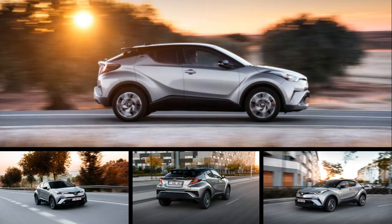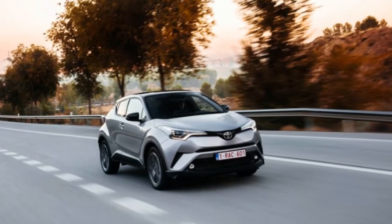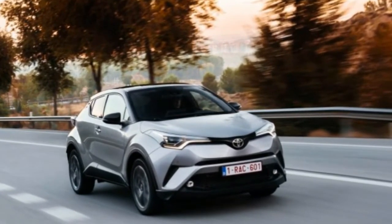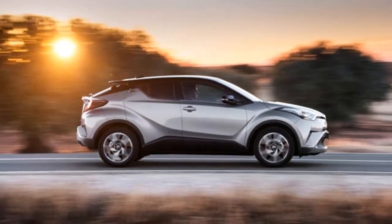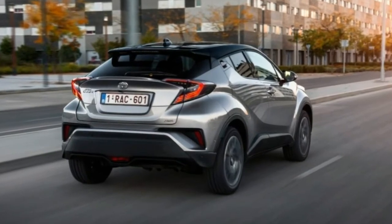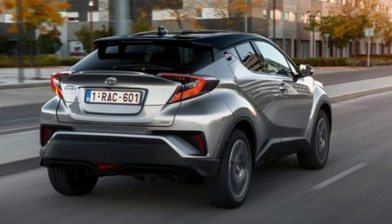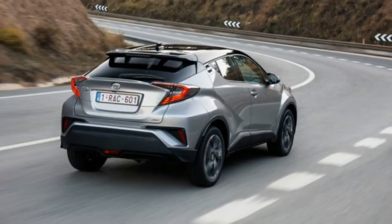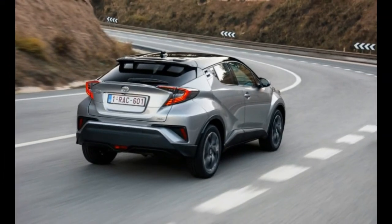Sometimes you need more than flowers or chocolates or even a dewy-eyed kitten to say sorry. Sometimes you need a subcompact crossover. That's the case with the new Toyota C-HR, which will be coming to the US next year and which is at least as much an apology as it is a car — one delivered from the automaker to its European buyers. More precisely, its non-buyers.